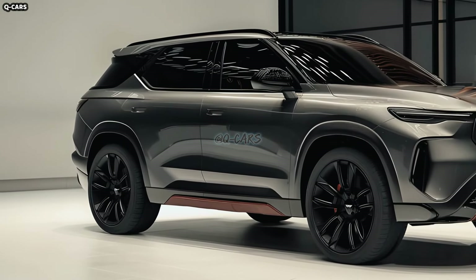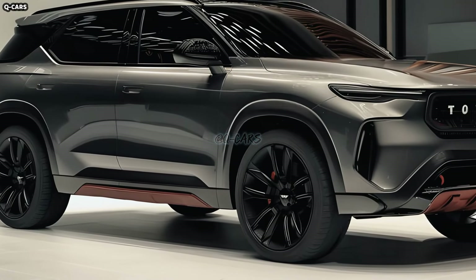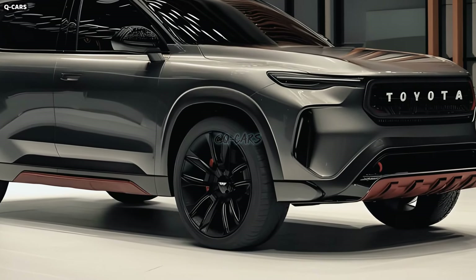The 2024 Toyota Fortuner's versatility and engine options make it appealing to a large demographic. A 2.7-liter inline-four engine produces 164 horsepower and 245 newton-meters of torque in the base variant. With 278 horsepower and 376 newton-meters of torque, the 4.0-liter V6 gasoline engine is also available. For gas-powered and all-wheel-drive vehicles, the standard transmission is a six-speed automatic.